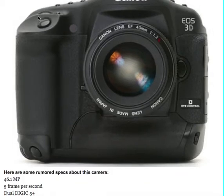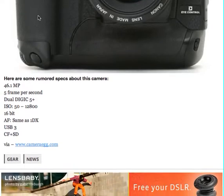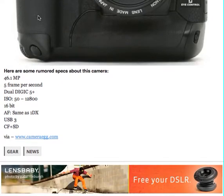I'm going to go down here and look at some of these specifications. Dual DIGIC 5, ISO 50-12800, 16-point Autofocus system, same as the 1DX, which is really good. USB 3, and it has CompactFlash plus SD.